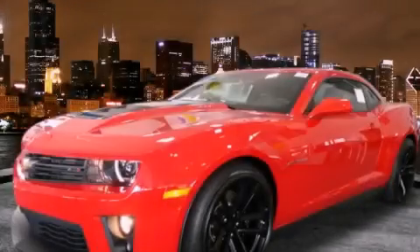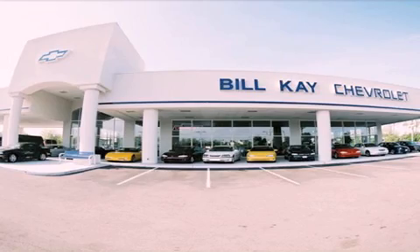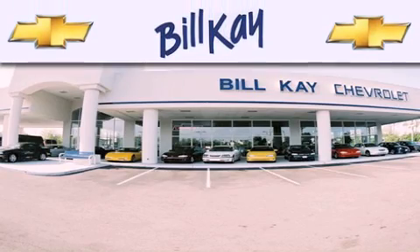Stop by today and test drive this automobile for yourself. Thank you for considering Bill K. Chevrolet in Lisle for your next new or pre-owned vehicle.